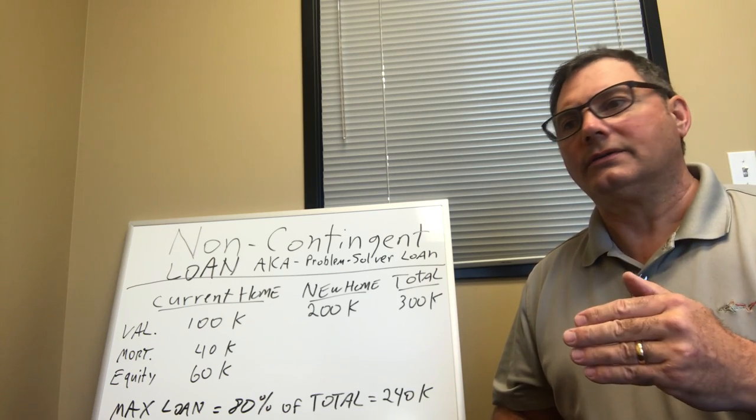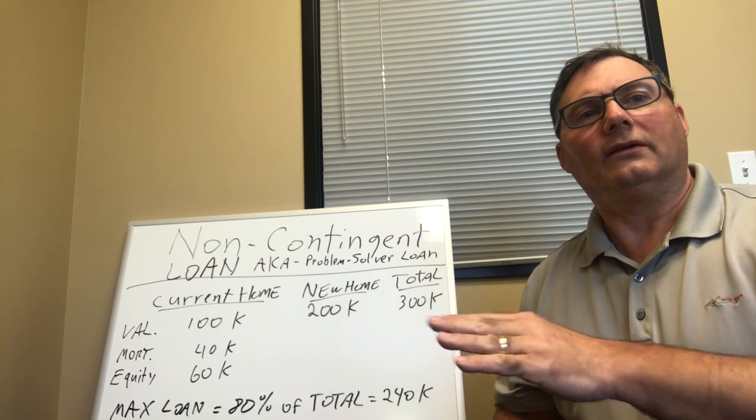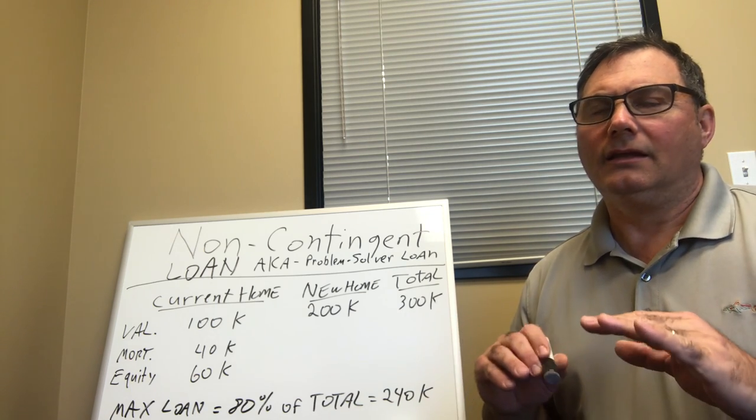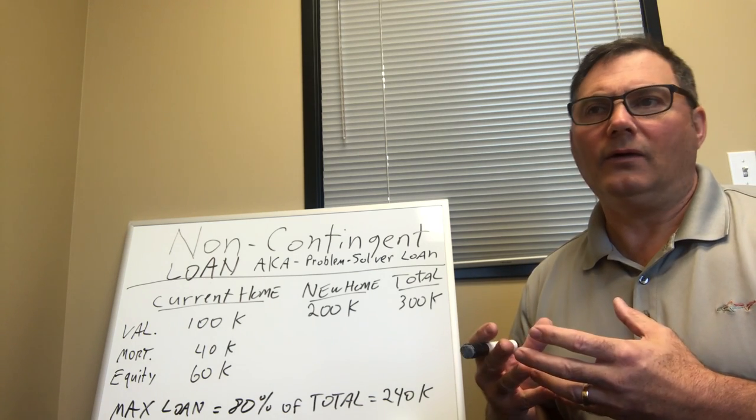It's super great for buyers. It's really another way to look at it: just a buy now, close now, and sell later loan. And it makes it the easiest possible situation to be in if you're the person who wants to buy that home.